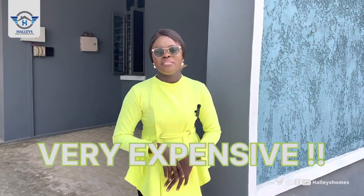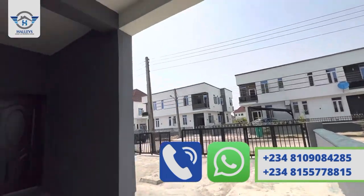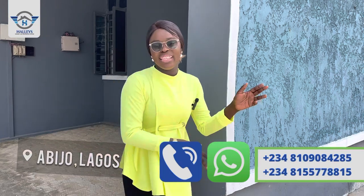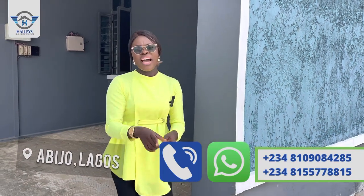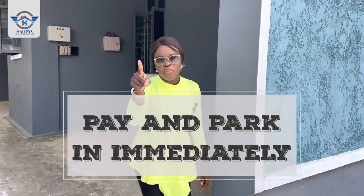If you think owning a home right here in the heart of Lagos, Nigeria is very expensive, then you need to watch this video till the very end, because I'm about to introduce you to a mind-busting property right here in Abiodun, Ibedul­eki, Lagos, Nigeria — currently going on a promo price, and it is pay and pack. Keep watching.